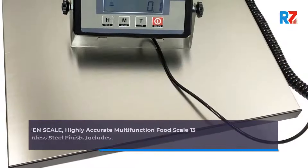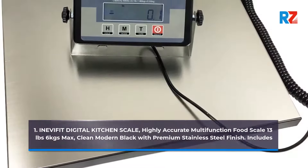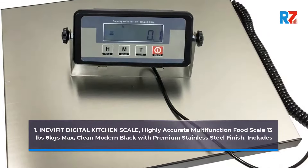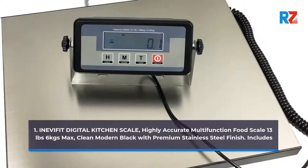1. InevaFit Digital Kitchen Scale, Highly Accurate Multifunction Food Scale, 13 lb / 6 kg Max. Clean Modern Black with Premium Stainless Steel Finish.